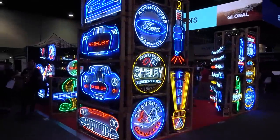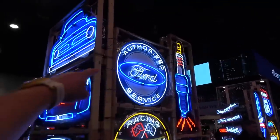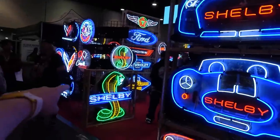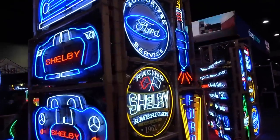Who doesn't love neon lighting? I would absolutely love some of these things in the garage — all officially licensed. Ford Authorized Service, the Shelby GT500 front end, and the Shelby Cobra down there as well. All the different brands, all the different neon lights. Those look so good.